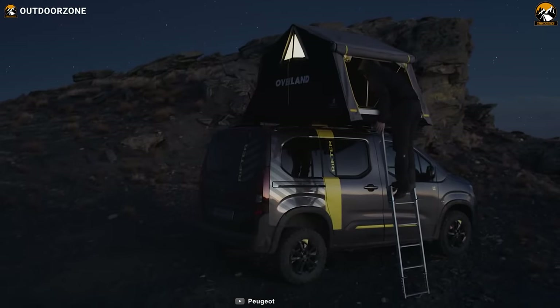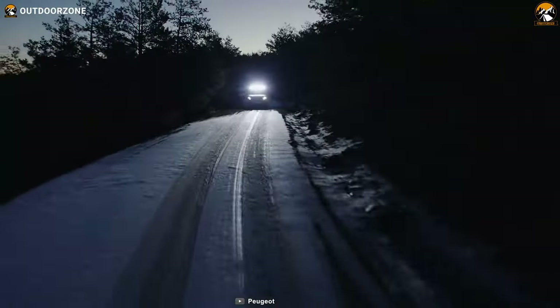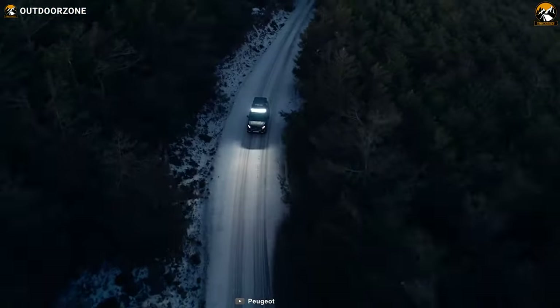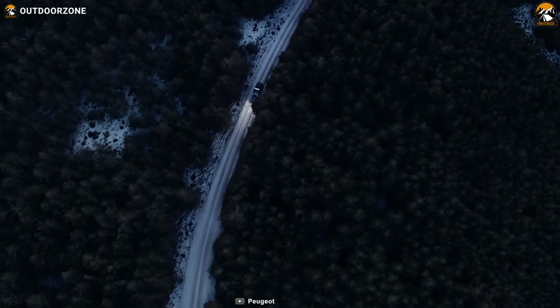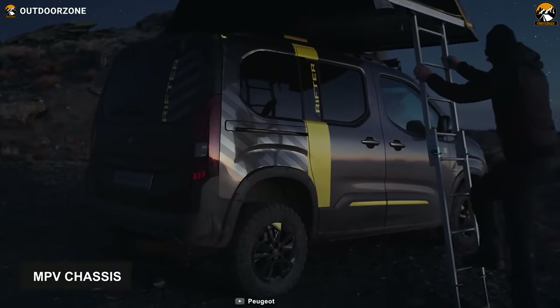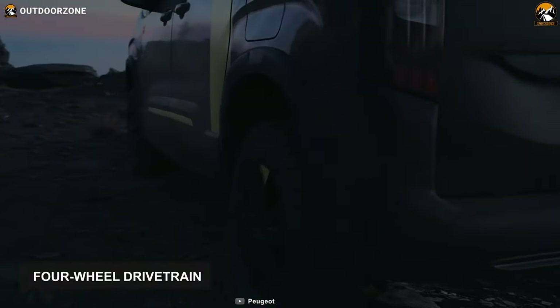When you demand longer-lasting adventures and wandering new horizons with comfort, this Peugeot Rifter 4x4 Concept can take you there while allowing you to experience a relaxing haven. This camper van is built on an MPV chassis and boasts a four-wheel drivetrain, specially designed to deal with all types of terrain.